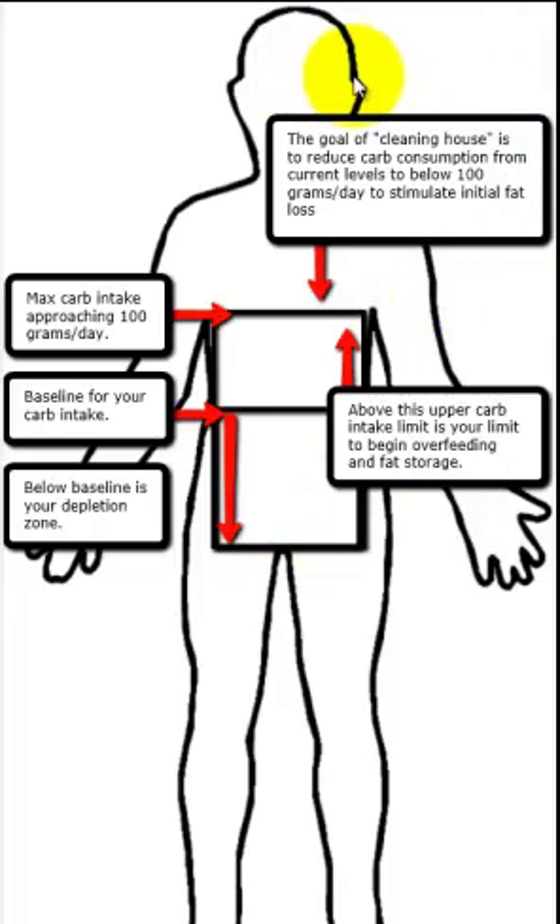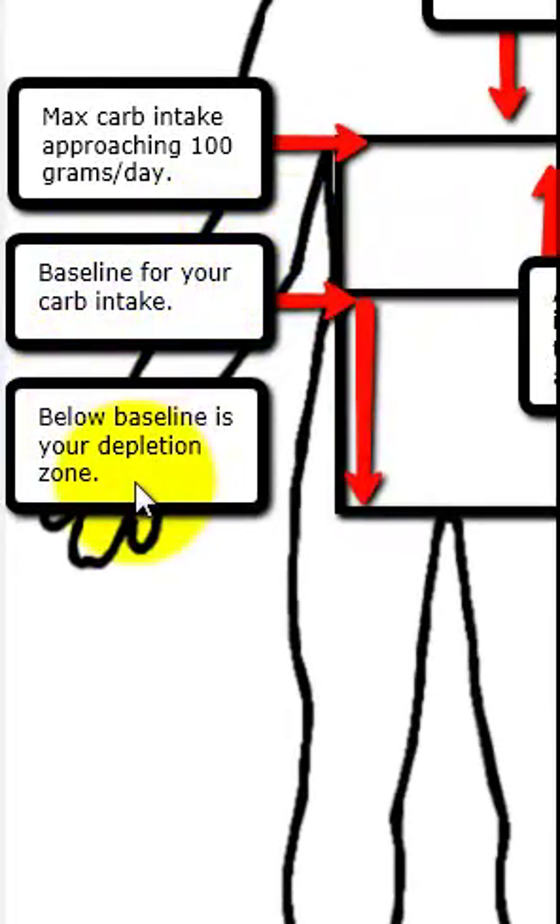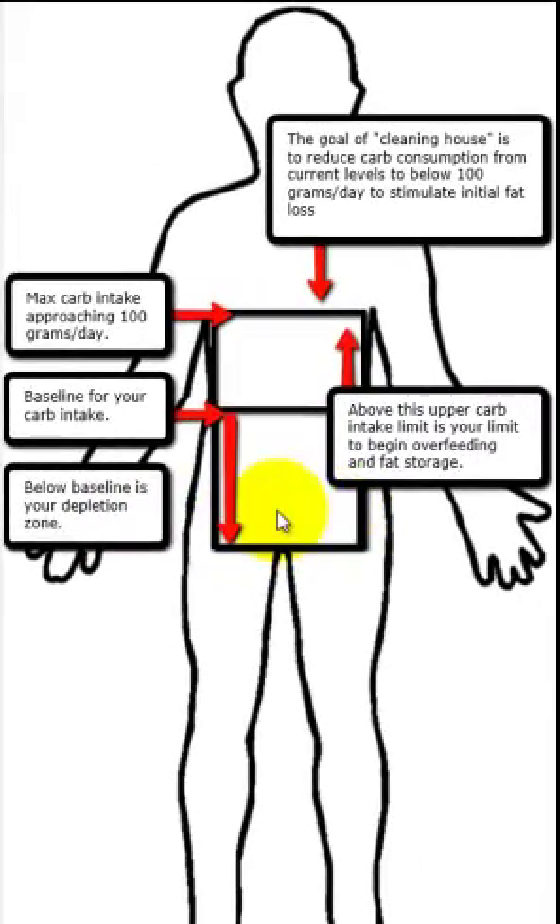So to recap: going from the seafood diet into cleaning house, which is at 100 grams as our top level of carbs for the day. Then the baseline day — your normal operating level without causing fat gain. Then from baseline, depletion is between 50 and 25 grams, or as high as 75 grams if you're an ectomorph. Remember, ectomorphs, mesomorphs, and endomorphs all have different metabolisms and will have different levels here. I'll talk about that in another video.